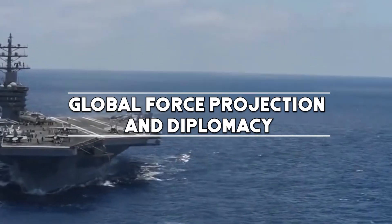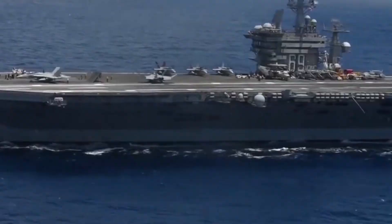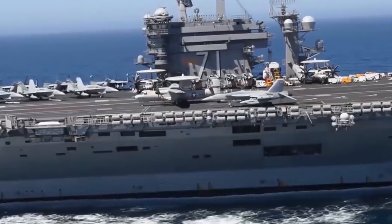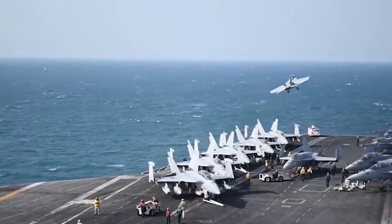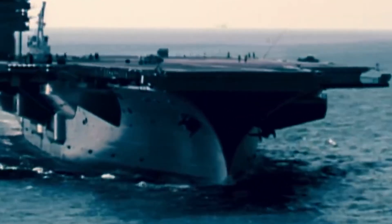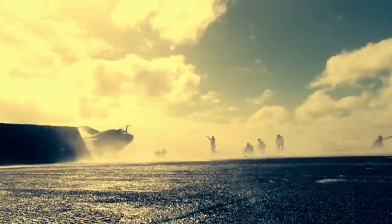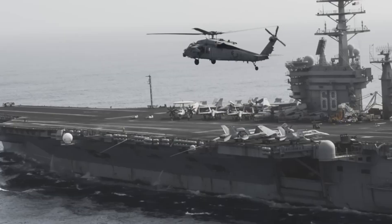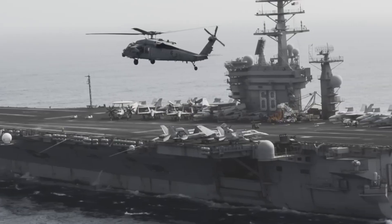These carriers aren't just instruments of war. They serve as powerful symbols of American military presence and diplomacy. The ability to deploy a Nimitz-class carrier to any region of the world provides the U.S. with a strategic advantage and the capability to respond rapidly to emerging threats or geopolitical developments.